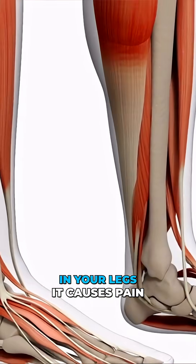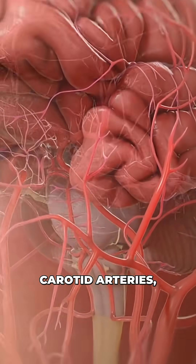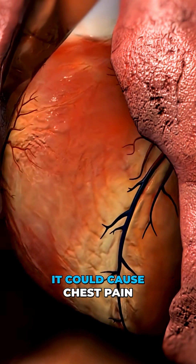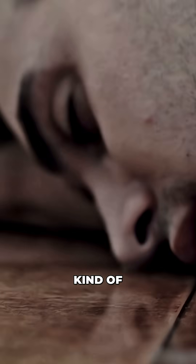In your legs, it causes pain when you walk. In your neck's carotid arteries, it raises stroke risk. And in your heart, it could cause chest pain or a full-blown heart attack. So yeah, kind of a big deal.